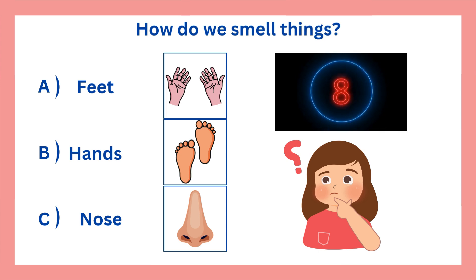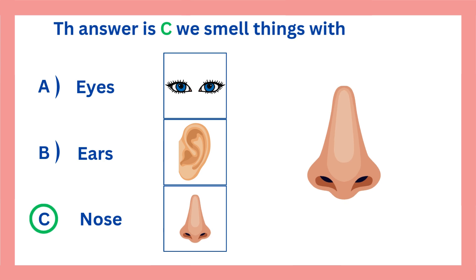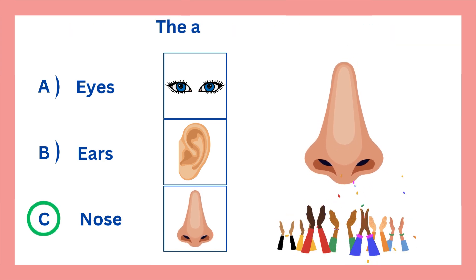How do we smell things? The answer is C. We smell things with our nose. The answer is correct.